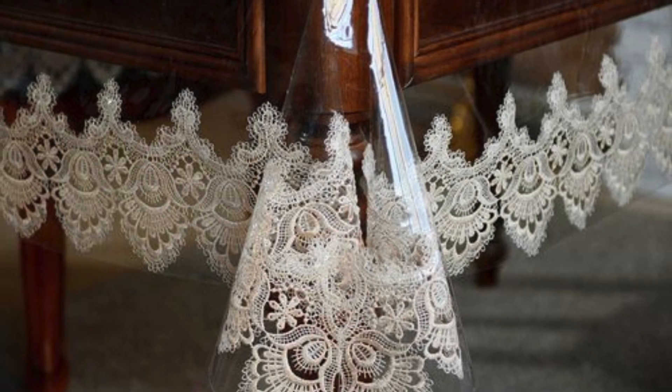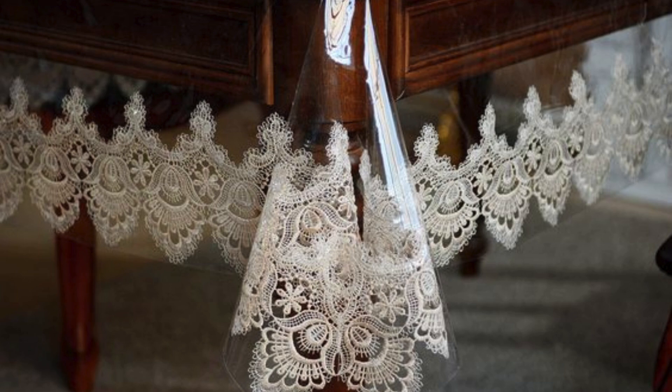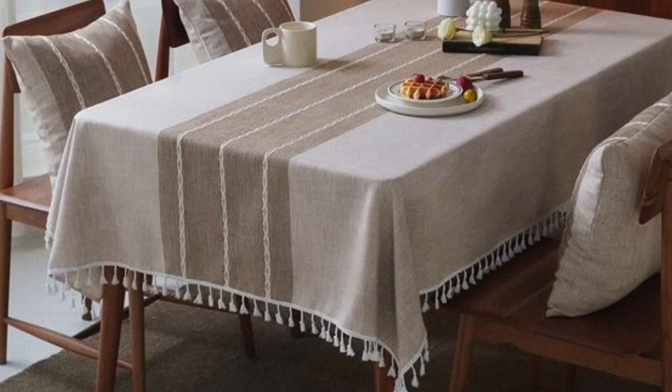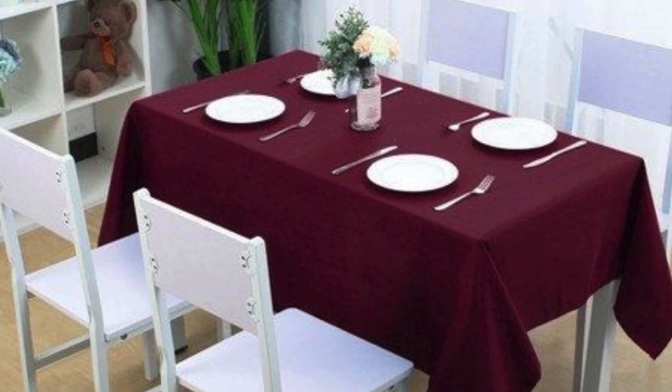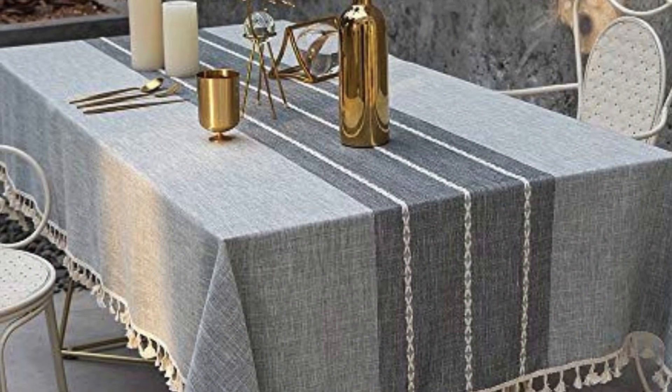Bold colors work especially well in eclectic or bohemian-themed spaces. Seasonal table covers are also trending, with muted hues for fall and bright floral patterns for spring. Textured fabrics such as jacquard or damask provide a luxurious feel.